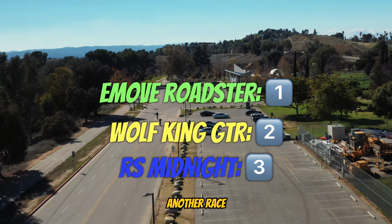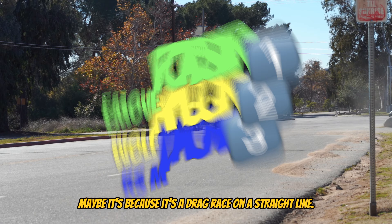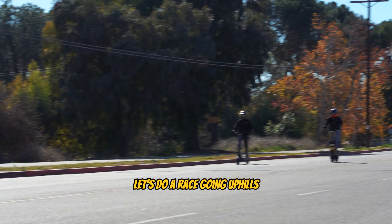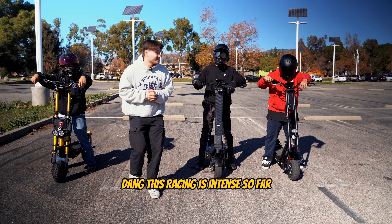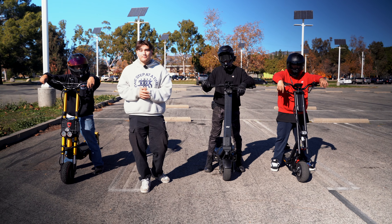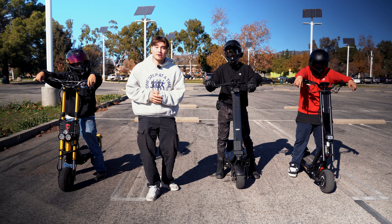They tell me the Roadster won again. Another race, another win for the Roadster. Maybe it's because it's a drag race on a straight line — let's do a race going uphill. Dang, this racing is intense so far. Right now, the E-Move Roadster is remaining undefeated with its incredible top speed. But can it keep the streak alive going uphill? Well, let's find out.